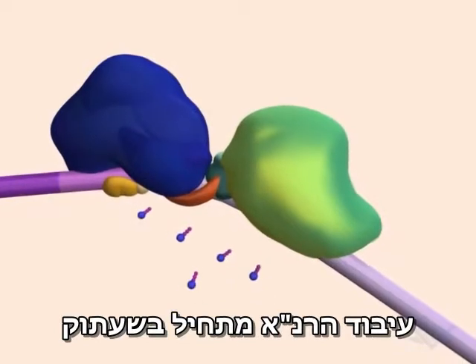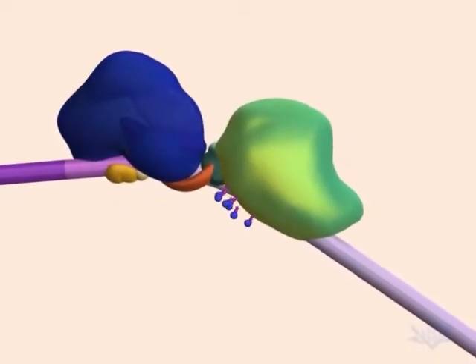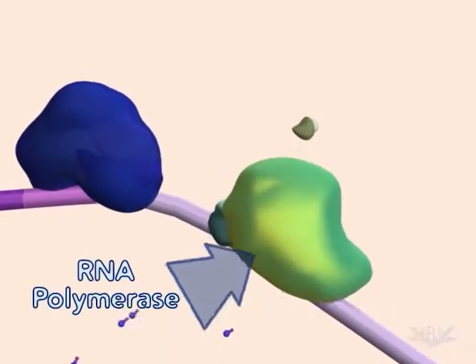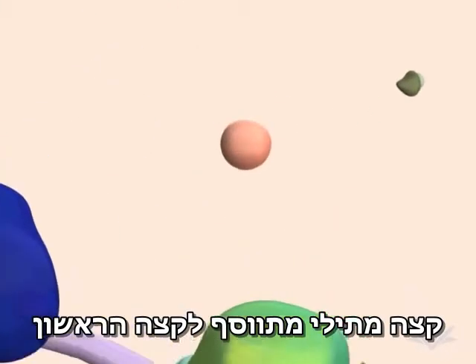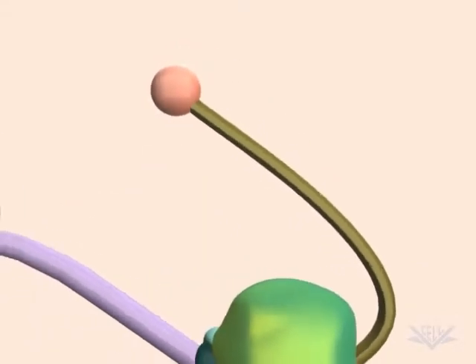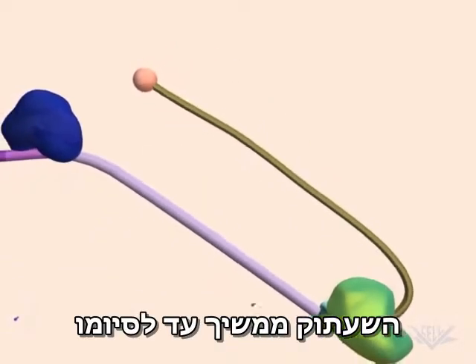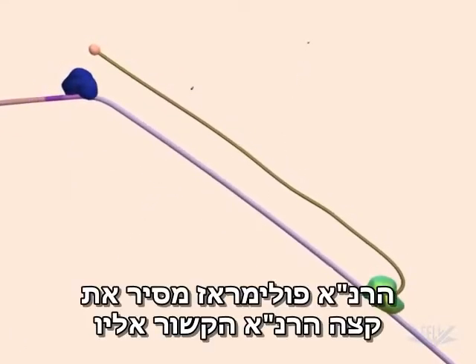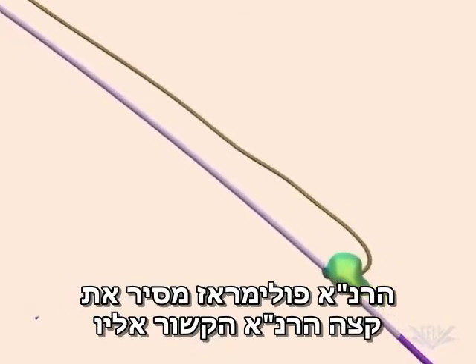Processing of mRNA begins with transcription. Soon after RNA polymerase begins transcription, a methylated cap is added to the 5' end. Transcription then continues to completion. Following completion, RNA polymerase releases the capped strand of pre-mRNA.